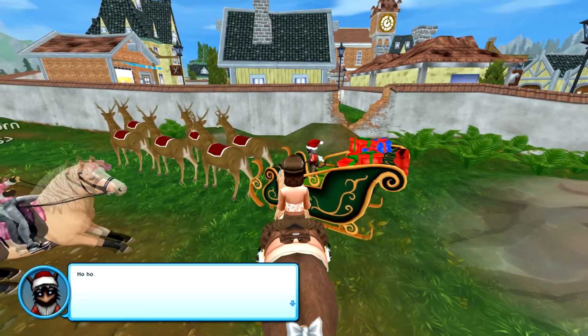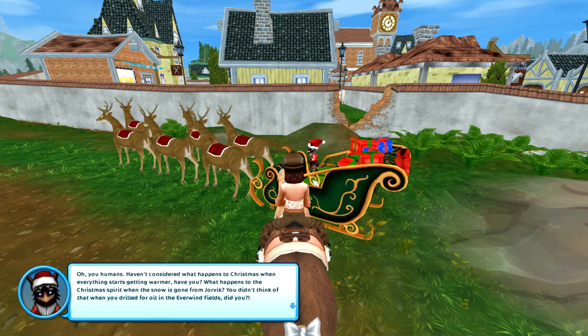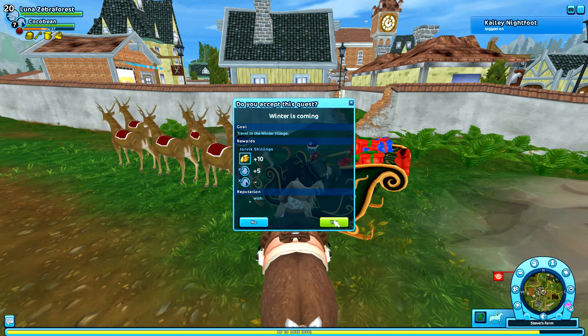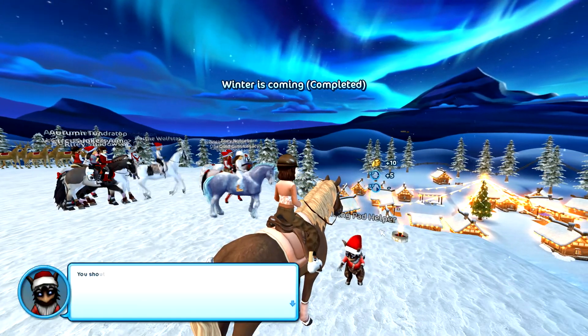Let's talk to this little elf right here. 'Ho ho, these are sad times — you don't understand, there's no winter.' No winter, and that's a problem — global warming has made snow go away from Star Stable. So we're going on the sleigh, and we're gonna go on a Christmas shopping spree because I really regretted not buying some of the Christmas sweaters last year.